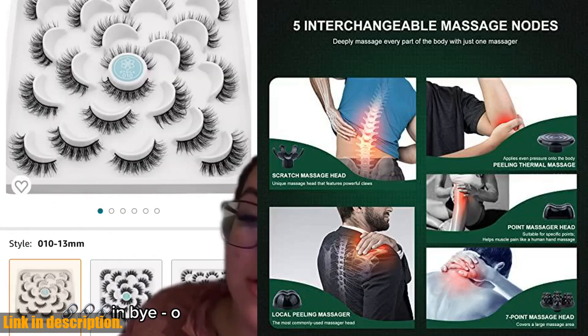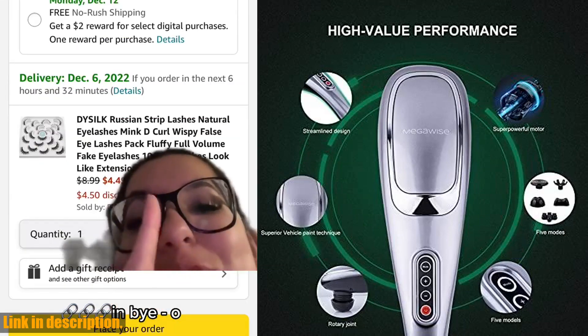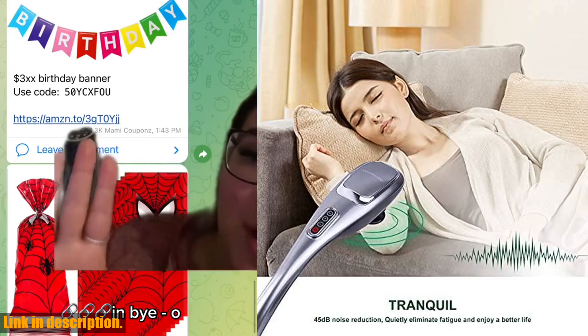The Megawise Massager is equipped with a 3,700 RPM powerful motor and 52 nodes with 5 different speeds, making it a mega performer. It can penetrate sore and stiff muscles, helping to alleviate body pains.